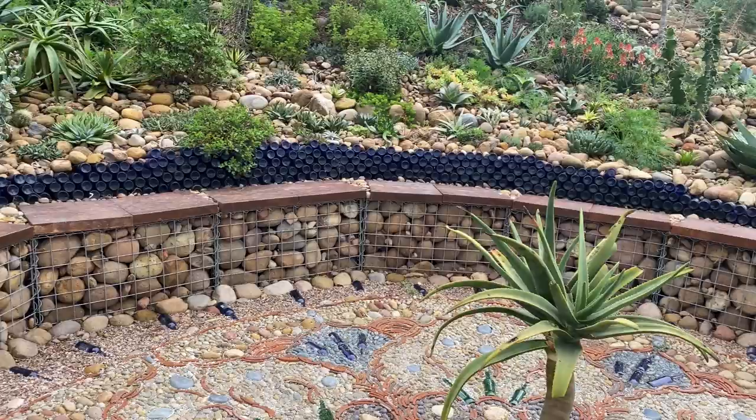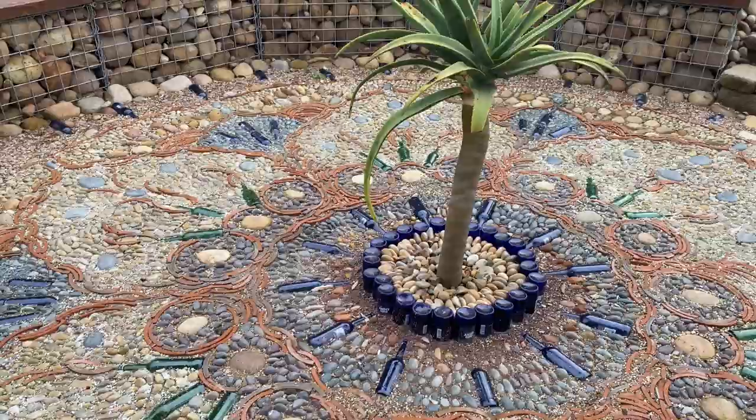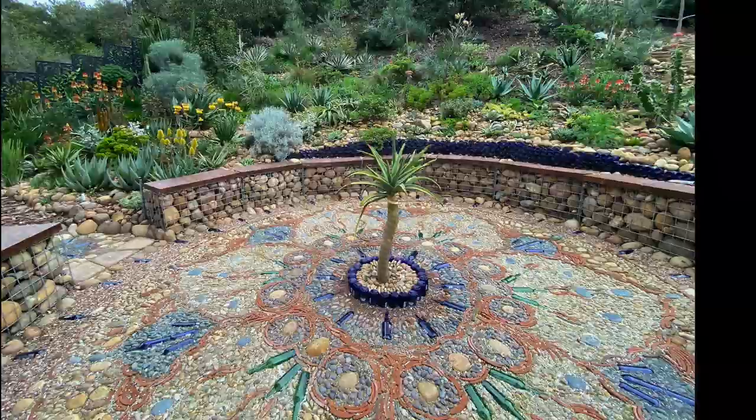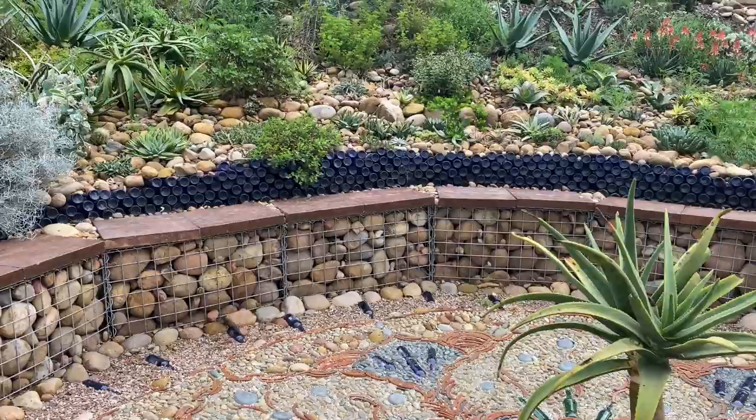The mosaic on top is made from a neighbor's salvaged roof tiles — a roofer left a huge pile and they gave it all to Jim. The tiles were cut at two and a half inches and some colored rocks were purchased. The design has a mandala quality, very Southeast or Southern Asian in feel. Aloe Hercules is planted nearby and will fill the whole space — it wants to grow to 30 feet, usually fast.